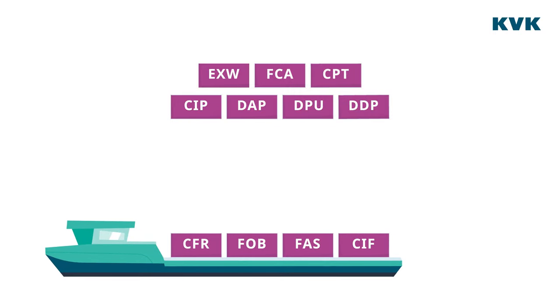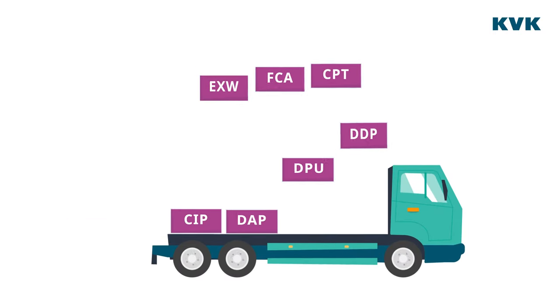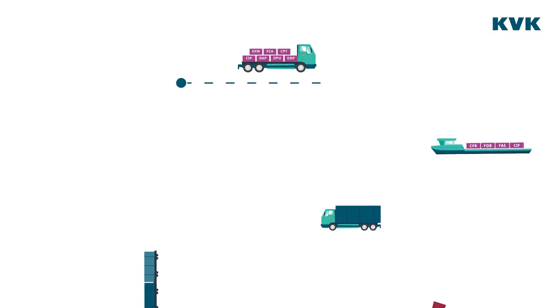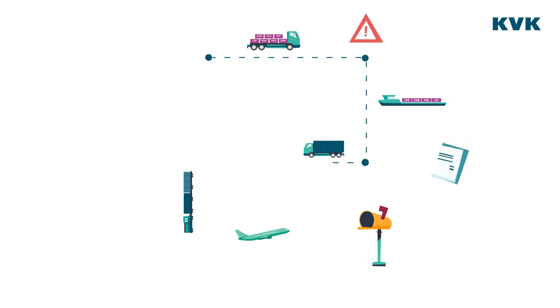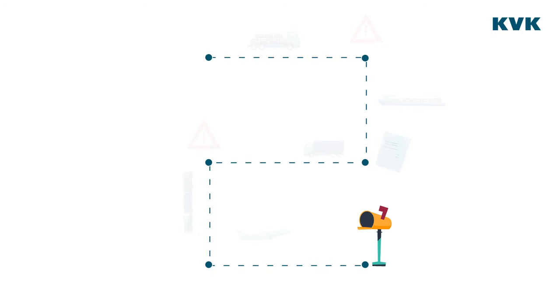Incoterms CFR, FOB, FAS and CIF focus on maritime transport. The remaining seven focus on any other form of transport. The place where goods are transferred between buyer and seller is important for Incoterms — it affects the costs, risks and obligations for each party.